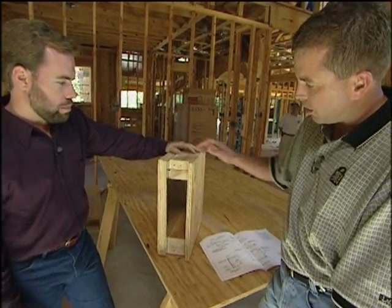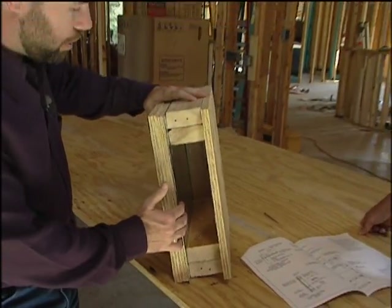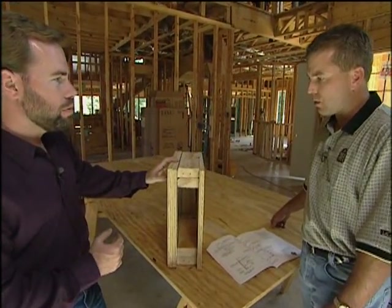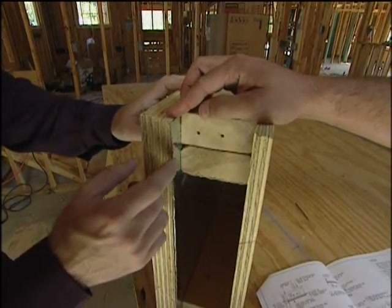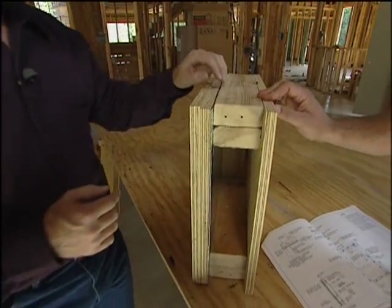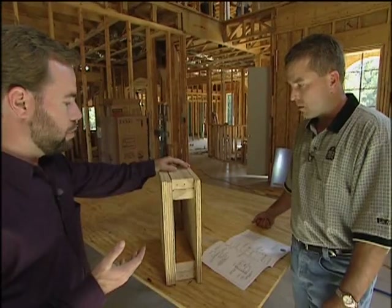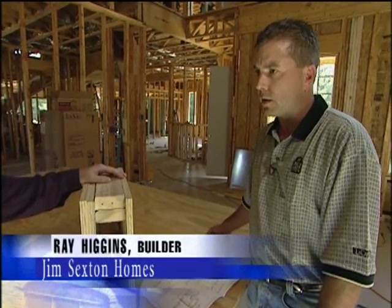Ray Higgins of Jim Sexton Homes is such a builder. He explains the construction: you've got a piece of steel on the exterior, then a couple pieces of plywood, and then one on the interior. The steel is 14 gauge, the plywood is three-quarter inch, two layers on the exterior, with a single layer of three-quarter inch plywood on the interior of the structure. According to the FEMA plans, this will handle 250 miles an hour — a sturdy structure that can stand up to a big tornado.